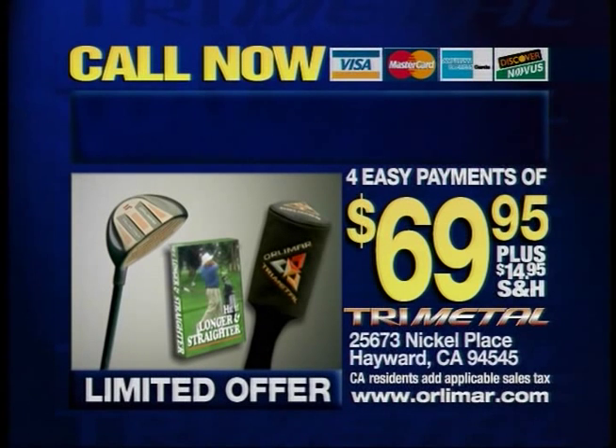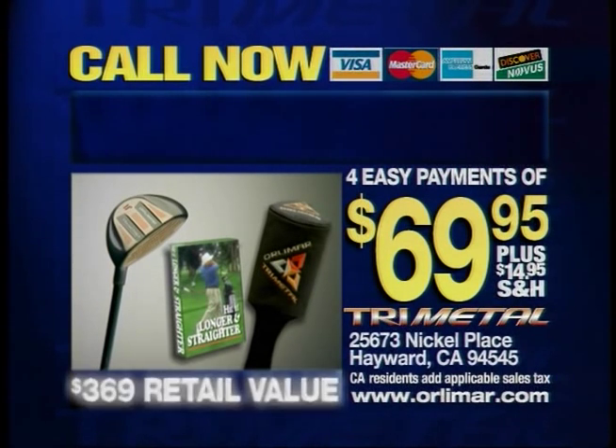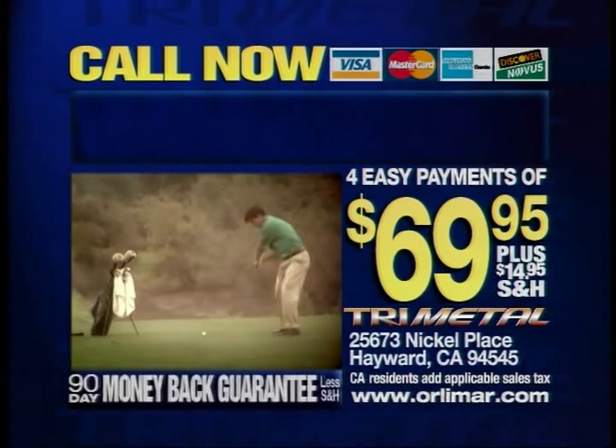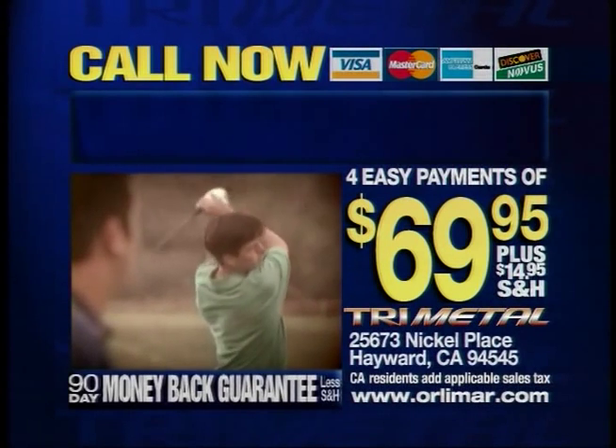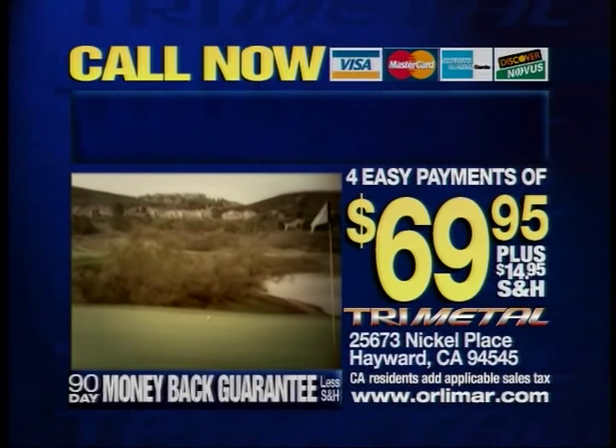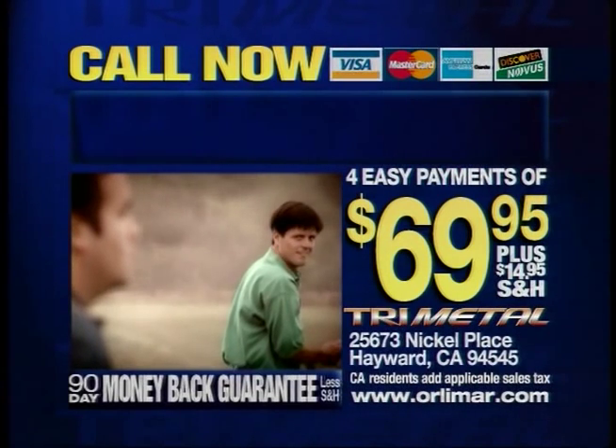If you call now, you'll receive this entire package with a retail value of $369 for just four easy payments of $69.95. Be the first one in your group to take advantage of this revolution in metal technology. Hit longer, higher, and straighter by getting your Tri-Metal today.